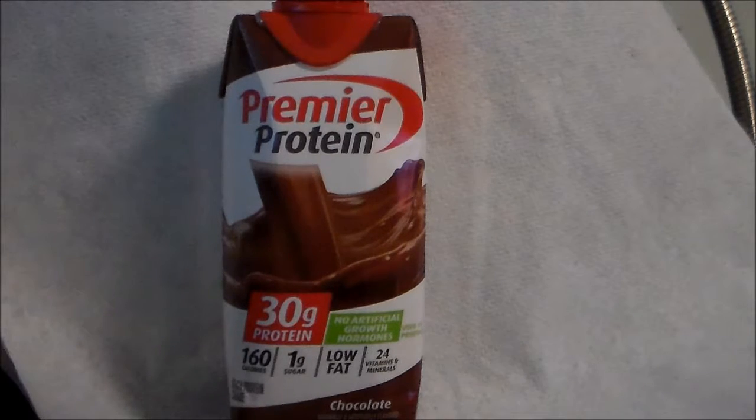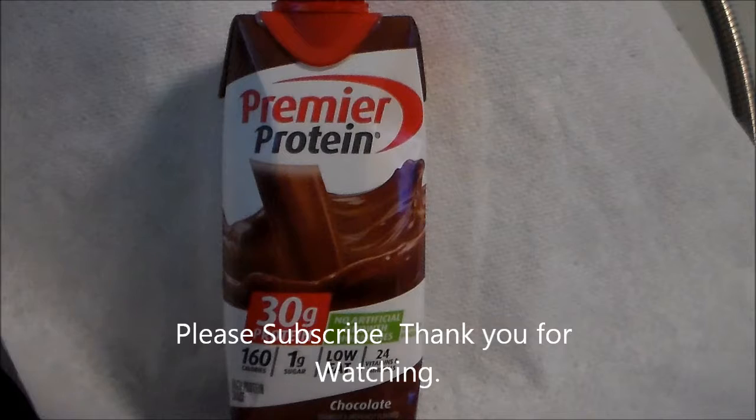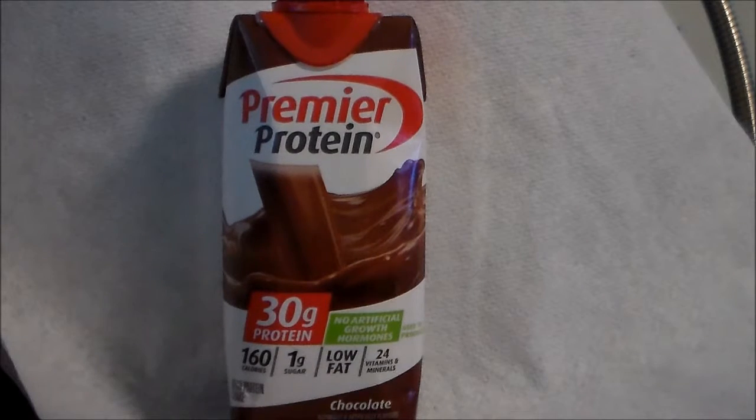It's not rocket science. If you burn more calories than you eat, you have to lose weight, and vice versa. Hope this video helps. Please subscribe, share, leave a comment. I'll be happy to help answer any questions you have. Thank you for watching.